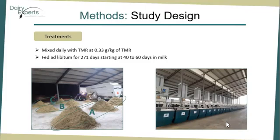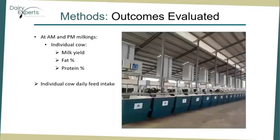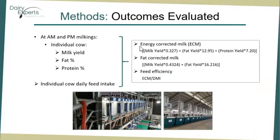We fed cows ad libitum those treatments for 271 days starting at 40 to 60 days in milk after the adaptation period. Outcomes evaluated included individual milk yields and composition, which was measured at each milking — AM and PM — in the milking parlor of the research facility, which is equipped with milk meters and an optical inline milk component analyzer. Individual cow daily feed intake was recorded in a system that, in addition to allowing multiple diets for cows housed in the same pen and access to multiple mangers within treatments, measures the amount of feed eaten, time spent eating, and visits per cow. With that information we calculated energy-corrected milk, fat-corrected milk, and feed efficiency, which are also outcomes of this study.